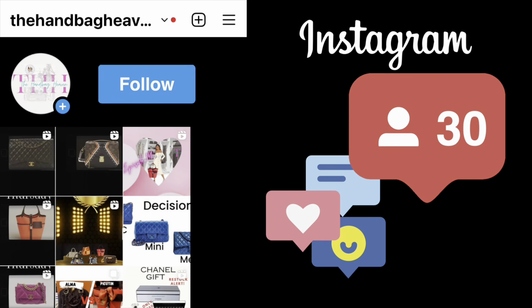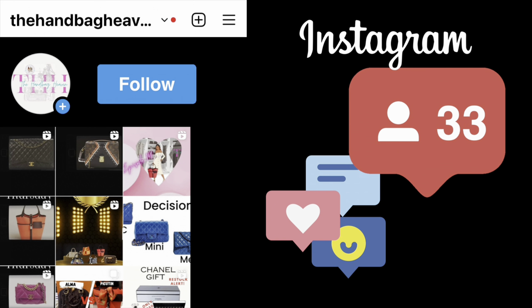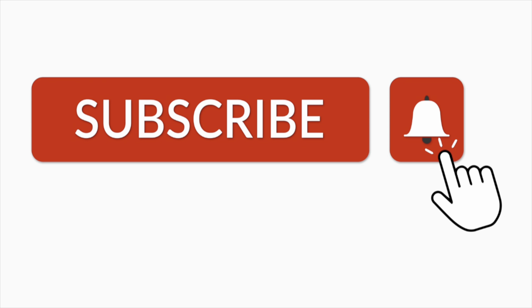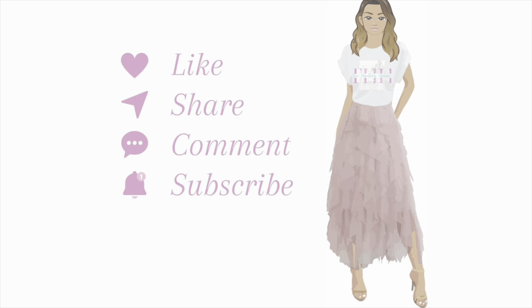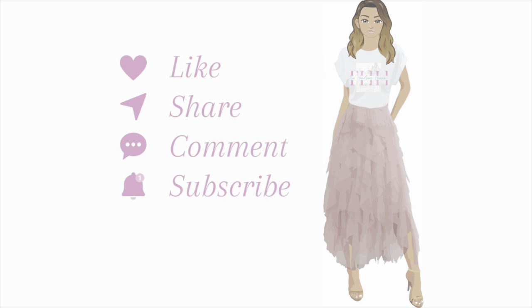Follow me on Instagram — that's where I post most of the looks I style, so you get to see my collection in action. Also, subscribe to my channel and click the notification bell to be notified of future videos. If you enjoyed this video, don't forget to like, share, comment, and subscribe. Thanks for watching.